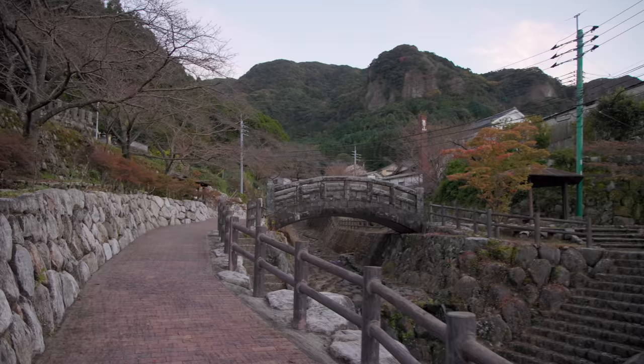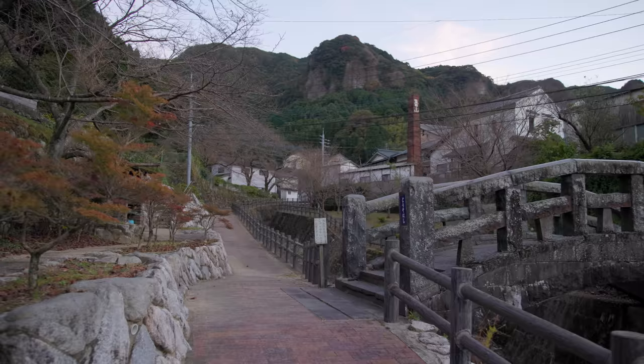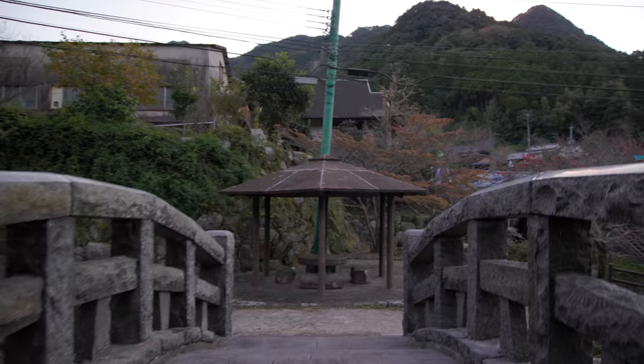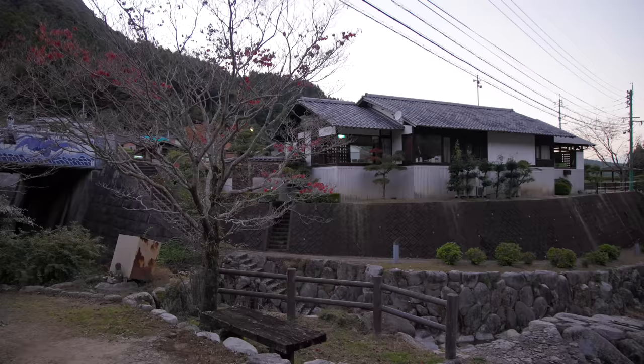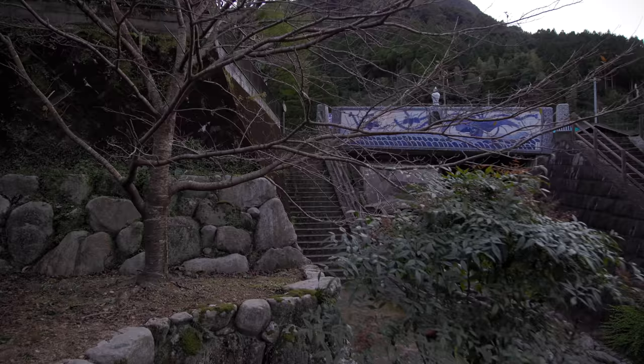I want to make my way across this bridge and keep exploring. That bridge looks old — I wish I could read what it says. This bridge up here is totally made of porcelain — well, the outside of it, the decorative pots.